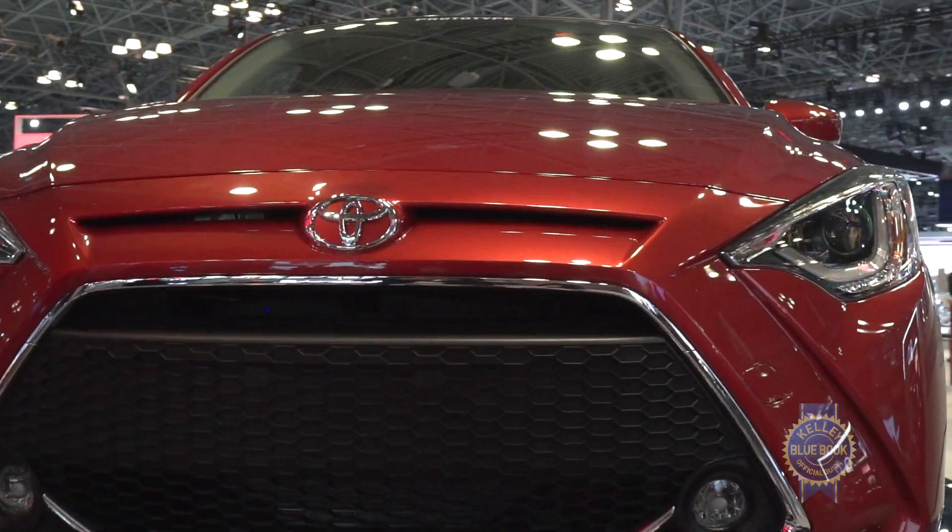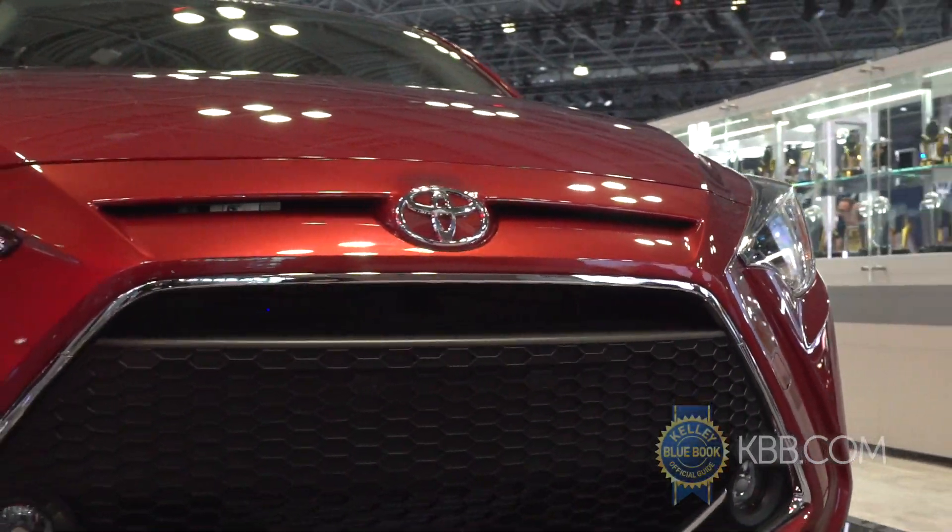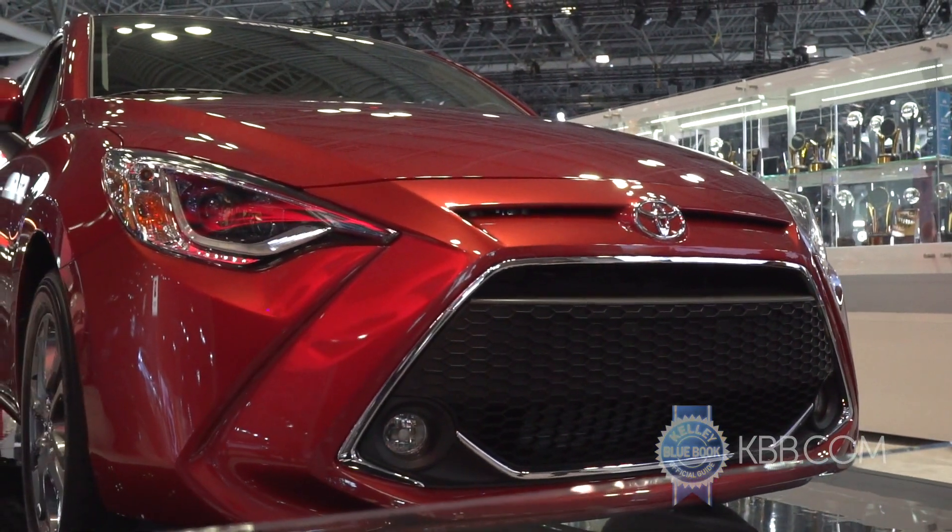The Yaris also boasts a tight 32.2 foot turning circle, making parkability a prime Yaris ability. It's so awkwardly worded.